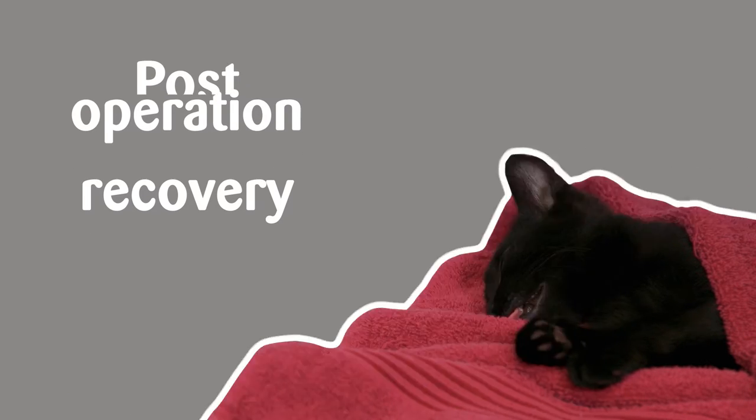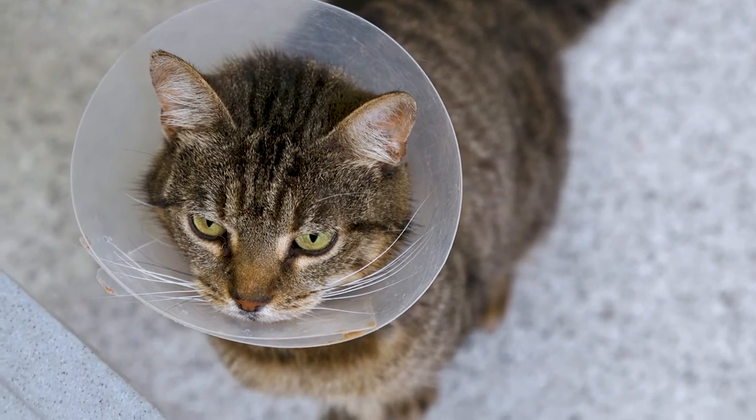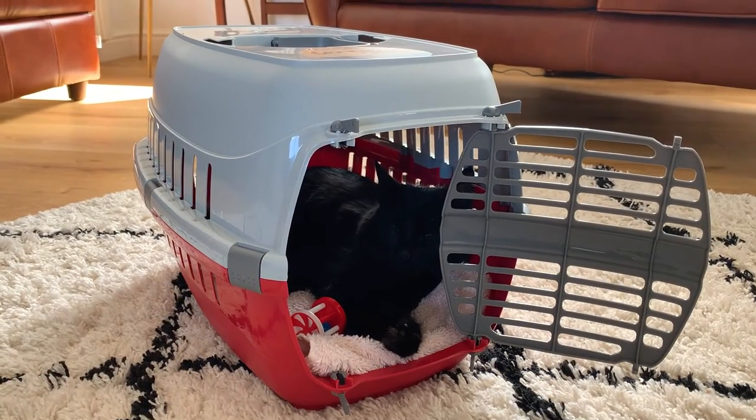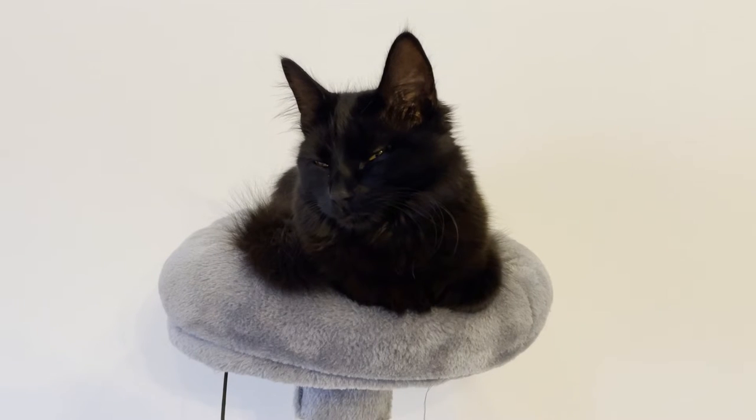When you come to collect your cat, they may be required to wear a cone around their head. This is a precautionary measure to stop them licking or scratching their stitches and can be removed after approximately 10 days or when advised by the vet. Be aware your cat may be drowsy when they return from their op — this is normal as the anaesthetic wears off.